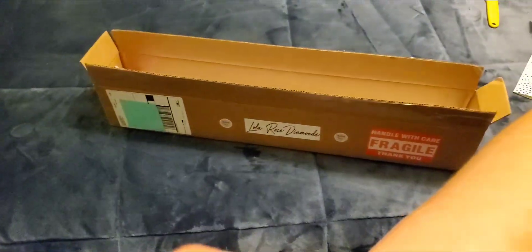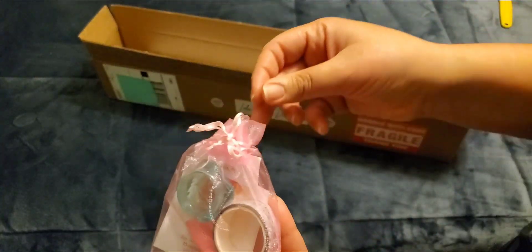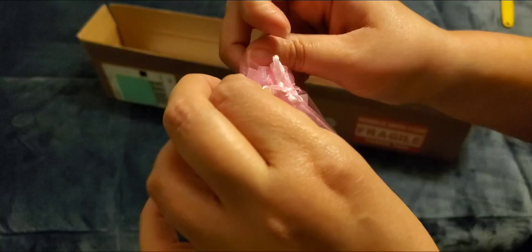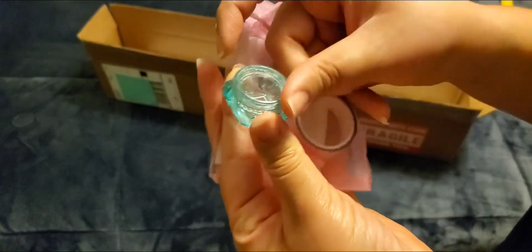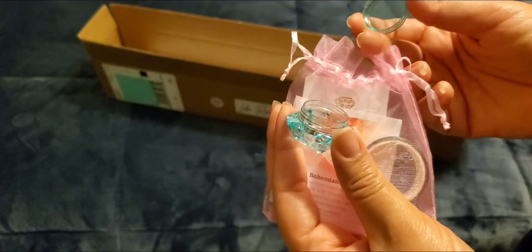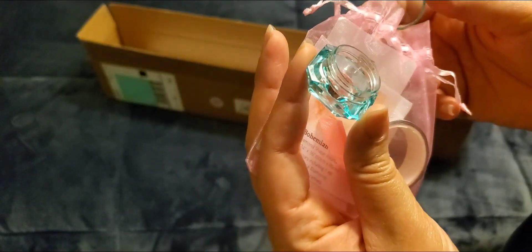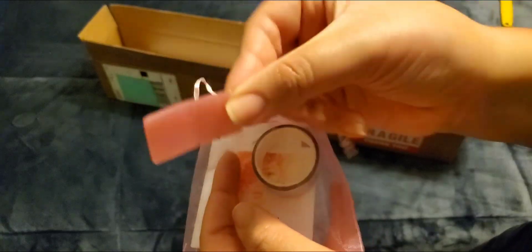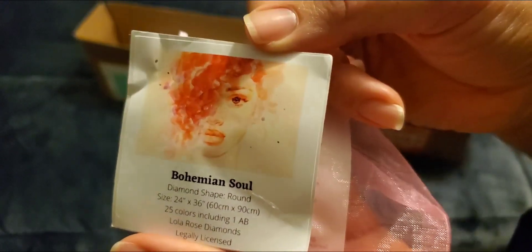Fancy! We got a little mesh pouch of goodies as well. This looks like a little container to put your wax in — small stud earrings size. Some pink wax, some washi tape, this looks like silver stars, a little sticker — and that's what we have.